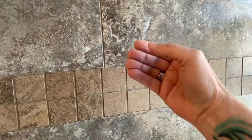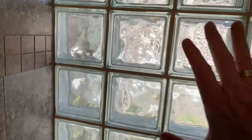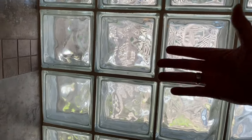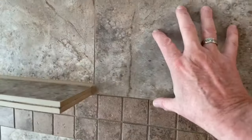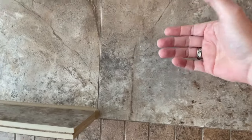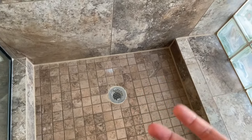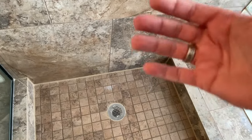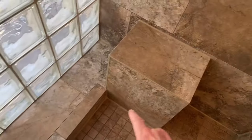So this wall is going to expand and contract at whatever rate it does. This happens to be a glass block, but yours may be just a wall. It's exposed to the outside, so it's exposed to more of a temperature change. And that temperature change shows up at these corners. This wall over here backs up to the master bedroom, which is also air conditioned, so it has less expansion and contraction. Down along the bottom, the floor is going to expand and contract probably the least of all. So what happens is grout joints start to get cracked.